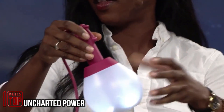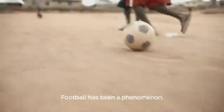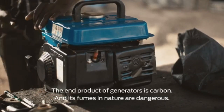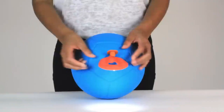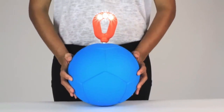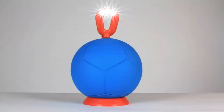Entrepreneur and inventor Jessica Matthews embarked on a trip to Nigeria, where she observed local children passionately playing soccer. In many villages, there was a pressing need for an additional energy source. Inspired by this, Matthews conceived Socket — a ball that harnesses energy during games and can subsequently serve as a power bank. A mere half-hour match generates enough energy to power a lamp for three hours.